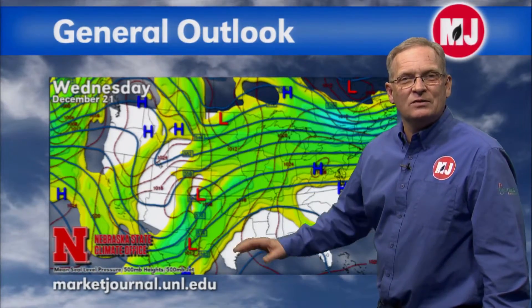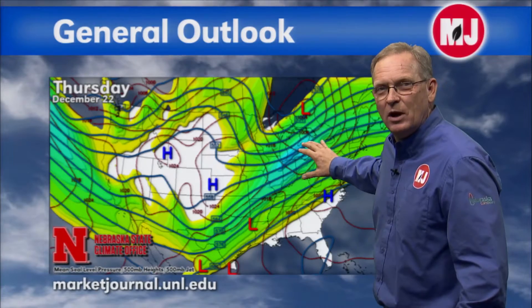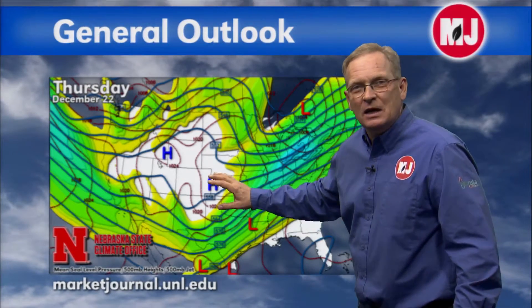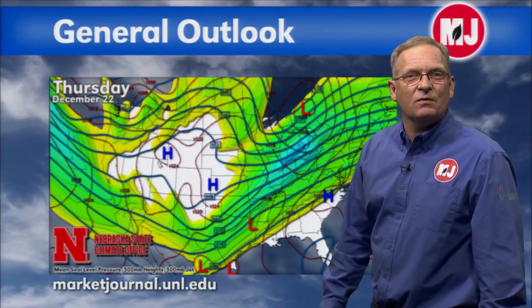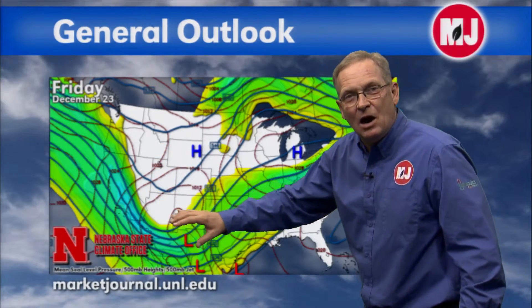It doesn't look like we're going to see much in the way of significant moisture, and then we start to see the first system dig out and eject, just skirting southeast Nebraska and moving up into the Great Lakes region. We're going to be mainly precipitation free. Thursday we get a break with pretty much mild temperatures — a little bit above normal — and then the second trough digs out.